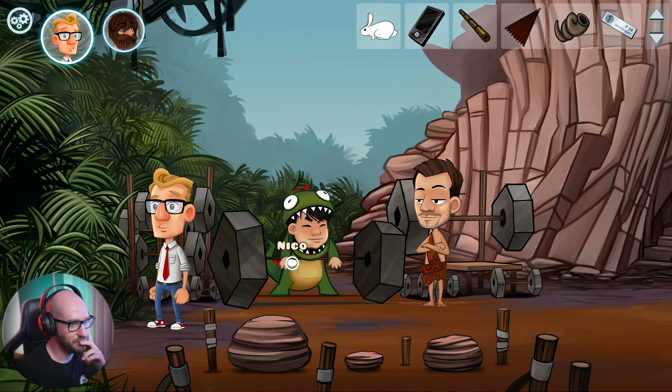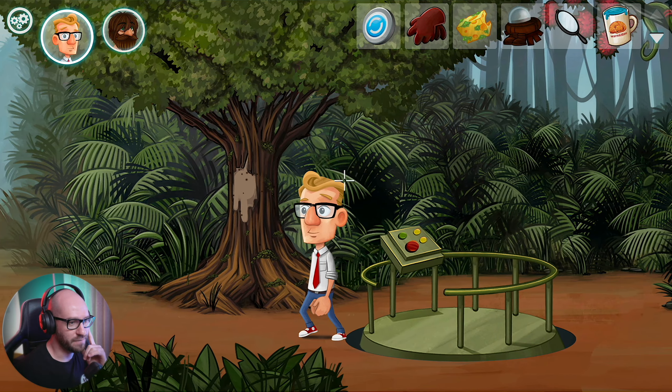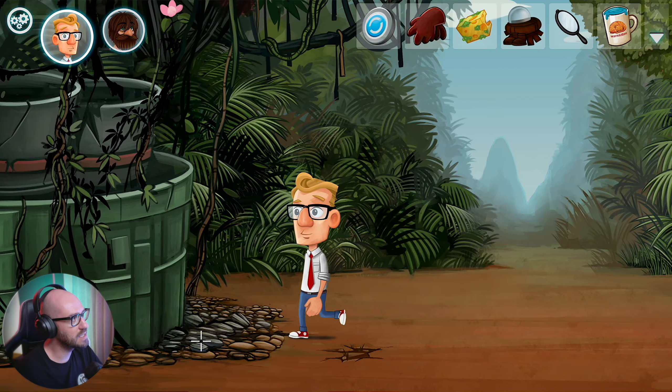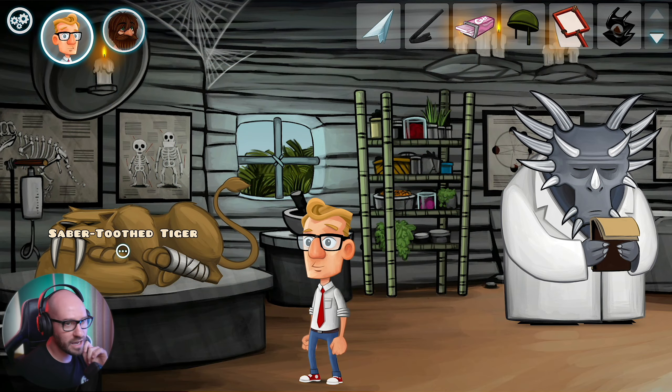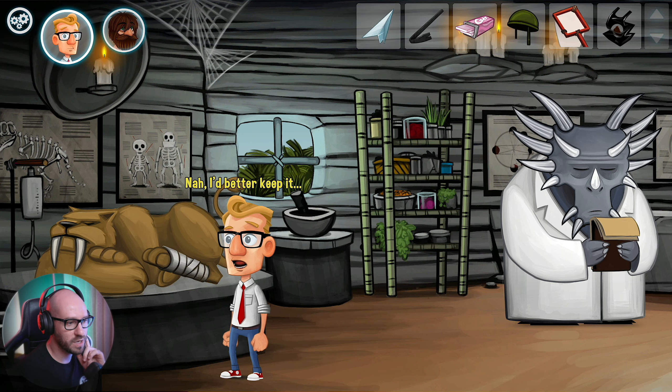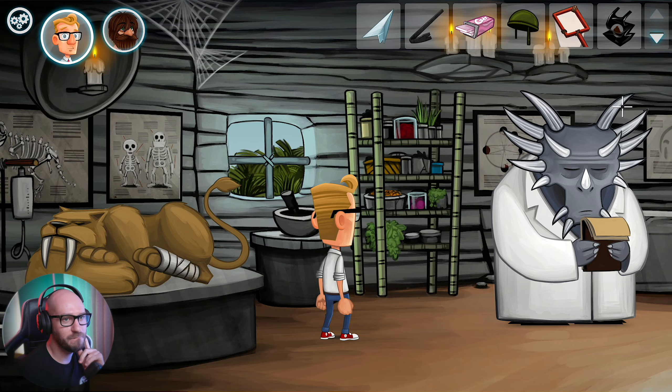I still have to figure out how to actually scare the dodo bird. If I do manage to scare the dodo bird, then I'm probably gonna be able to grab its egg. I feel like I gotta do something with the saber tooth here but I'm not sure what. What if I give it this? The helmet? Can I use the helmet with myself? No.